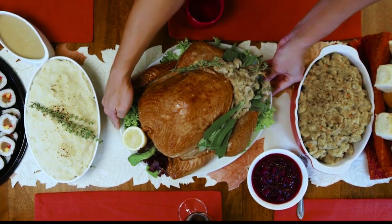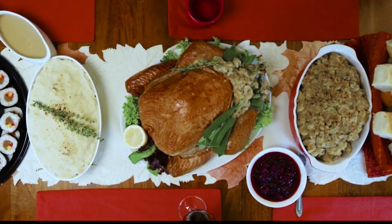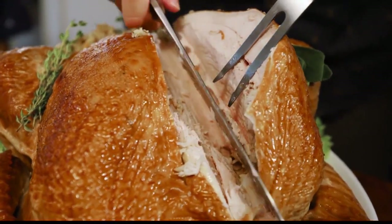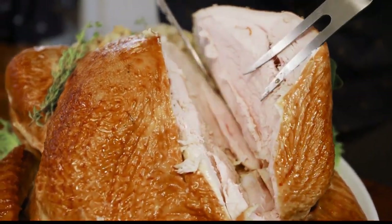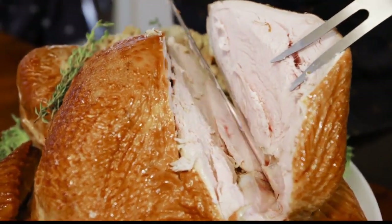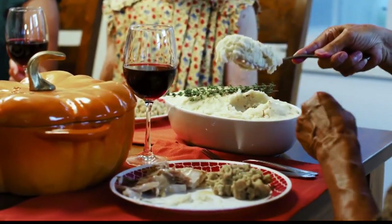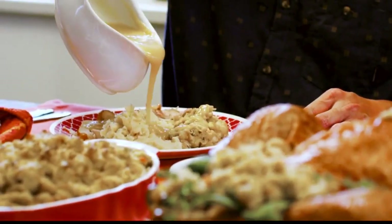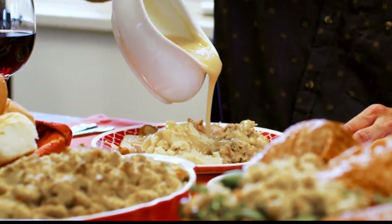Celebrate the holidays with a convenient, fully cooked and ready-to-reheat Thanksgiving meal that includes a 10 to 12 pound turkey. It also includes mashed potatoes, cranberry or pineapple relish, gravy, and King's Hawaiian sweet dinner rolls. Don't forget the rolls!